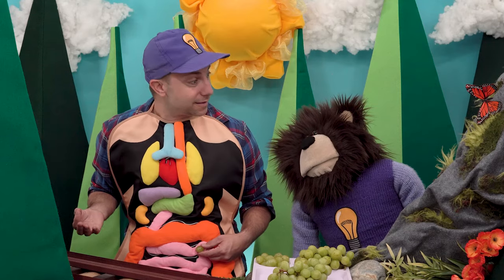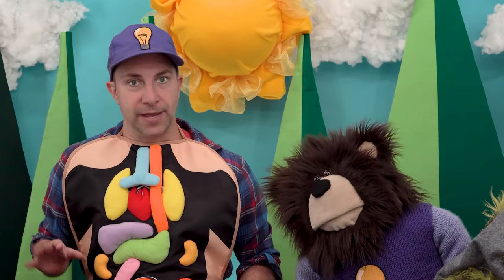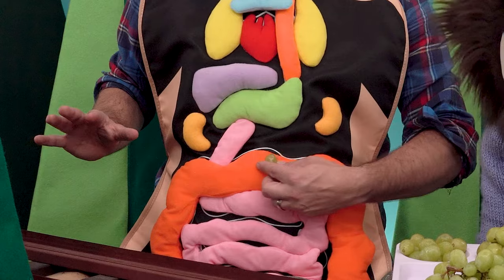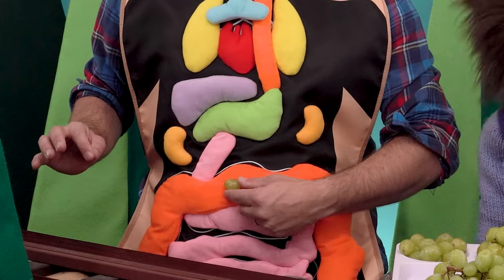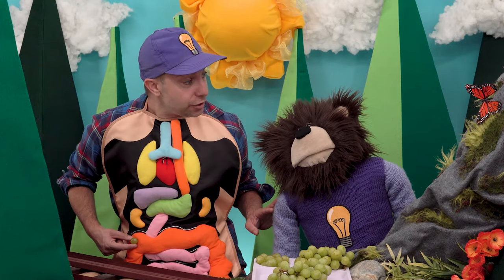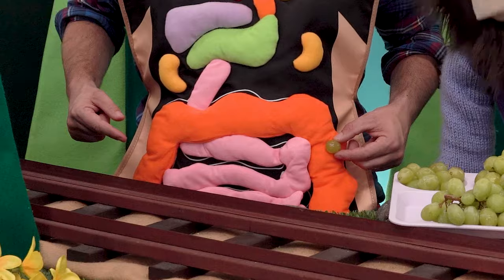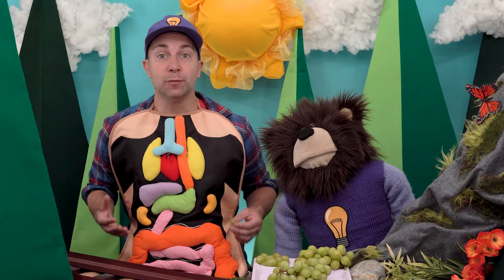Then any leftover parts of the grapes that our body cannot use go into the large intestine. This orange, very large winding tube is our pretend large intestine. The large intestine is the fourth and final stage of our digestive system. The leftover food that our body cannot use travels through the large intestine and then leaves our bodies as waste.